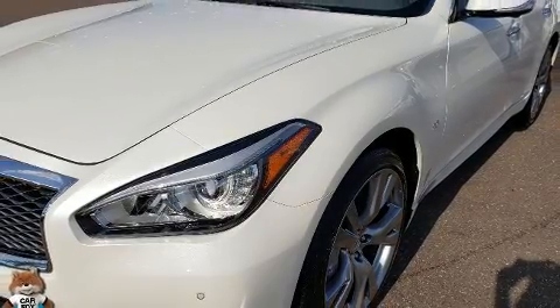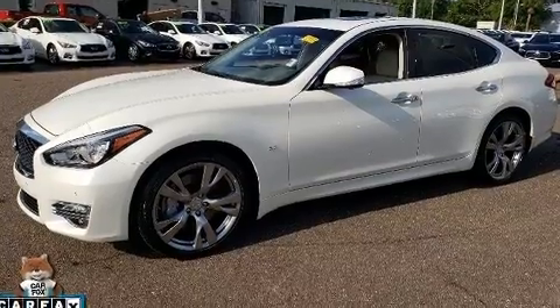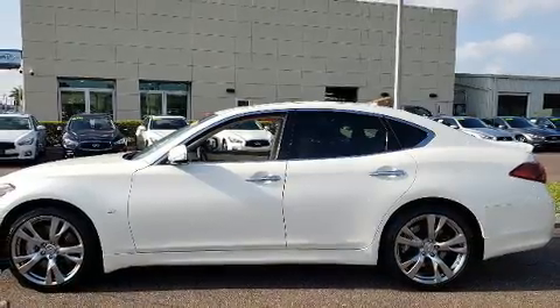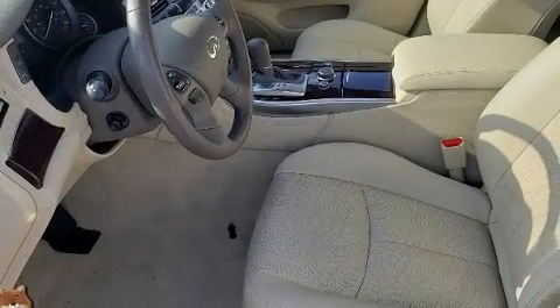It features an automatic transmission, rear-wheel drive, and a refined six-cylinder engine. Infiniti prioritized practicality, efficiency, and style by including delay-off headlights.